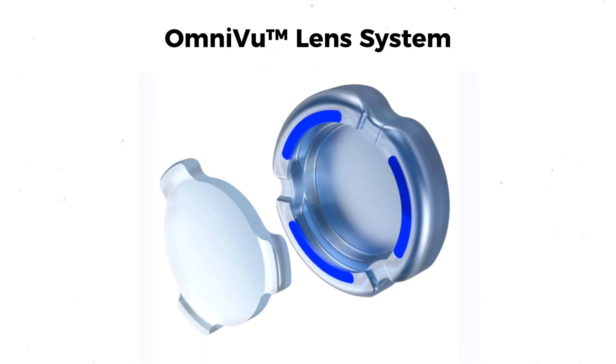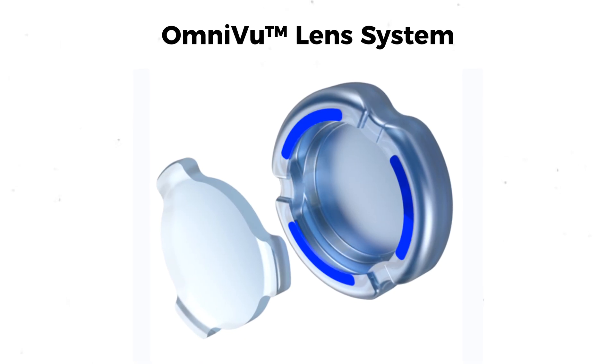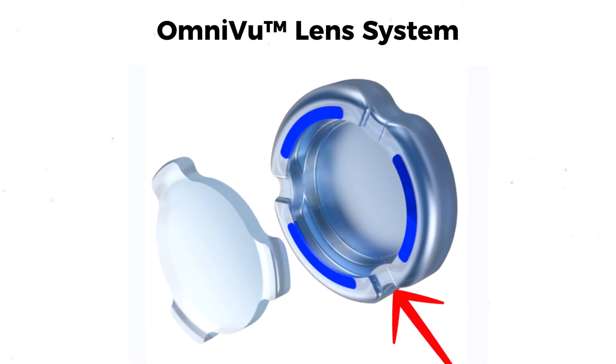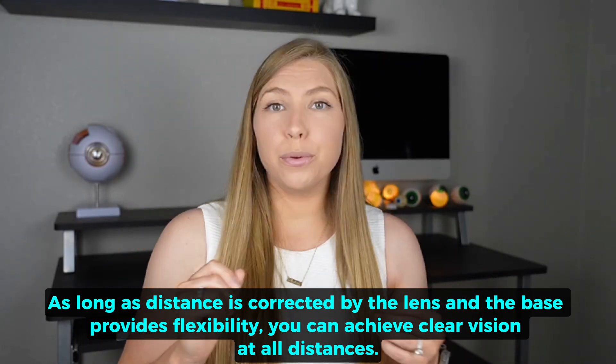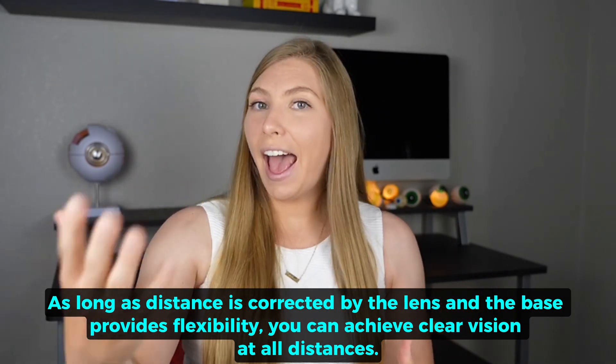So how does it actually work, and why has no one tried this before? The lens has a two-part design. The base of the lens is fluid-filled and adjusts based on the eye's focus using the eye's natural anatomy. This allows it to zoom kind of like a camera when we're trying to focus anywhere but far distance. Then the front part of the lens snaps into the base — this is the part that corrects our vision for far distance and remains stable. So as long as distance is corrected through that lens and you're able to have the flexibility through the base, you have vision at all distances.